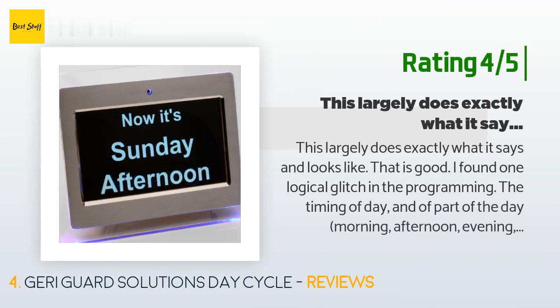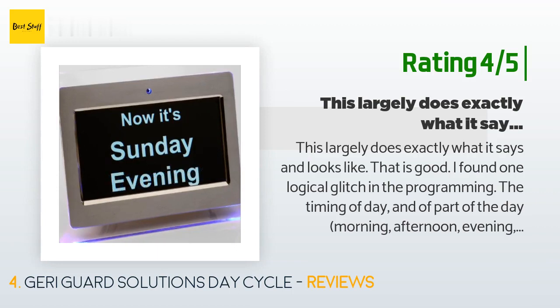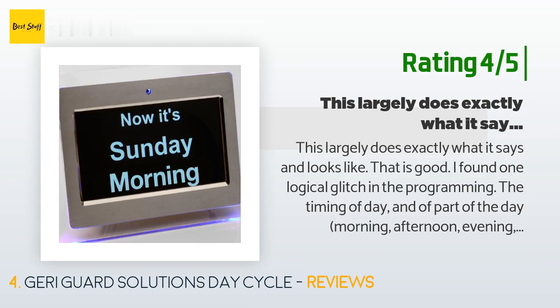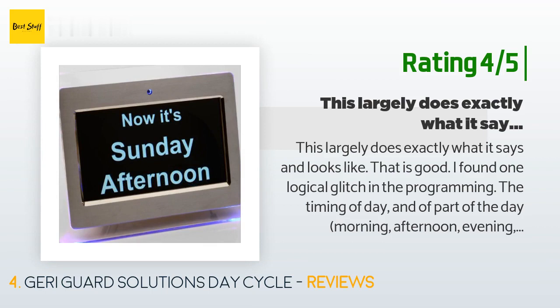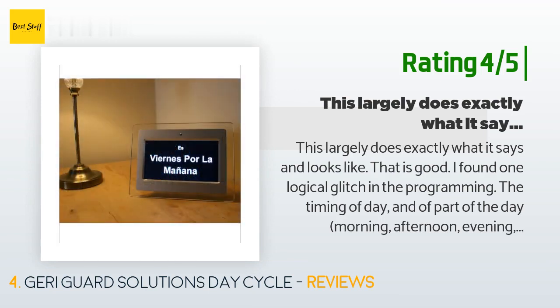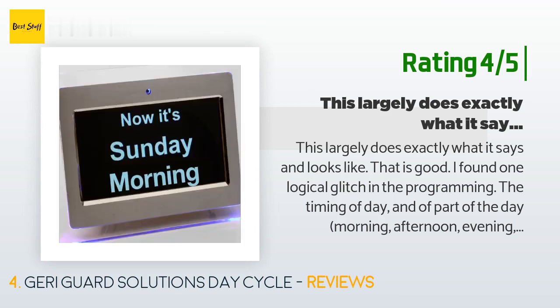Another happy customer said: "This largely does exactly what it says and looks good. I found one logical glitch in the programming: the timing of the day and part of the day — morning, afternoon, evening, night — are independently set. As shipped, the day changes at midnight, which makes perfect sense, but the part of the day is on a different setting. At 11:59 PM on Friday night it reads correctly 'Friday Night,' but at 12:01 AM two minutes later, the day has changed but the period hasn't updated yet."